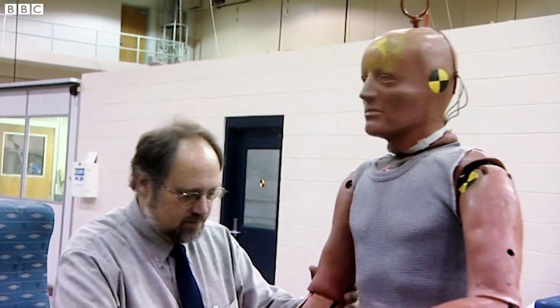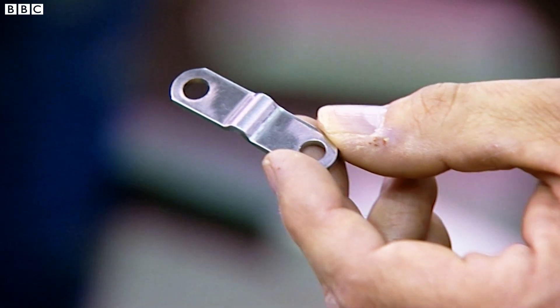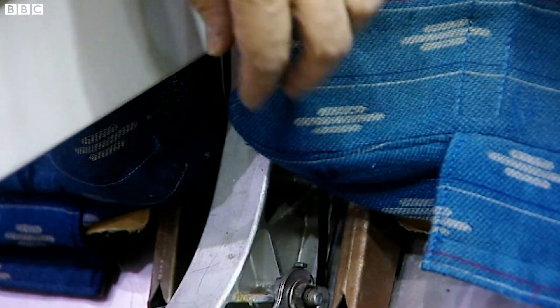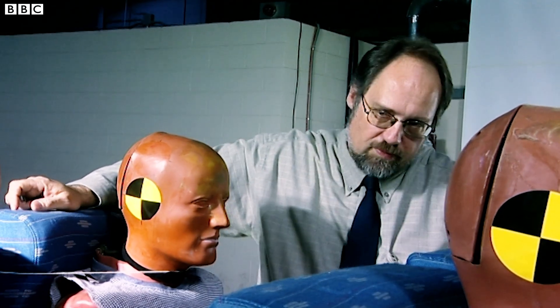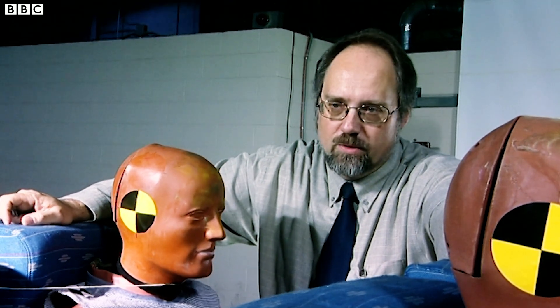Today, Rick is testing a 50-cent piece of metal that he believes may make a dramatic difference to survivability. He has installed this small energy absorber on the seat at the hinge point of the seat back. What they hope to see is that the seat back's motion forward will be controlled, rather than just being free to go forward.